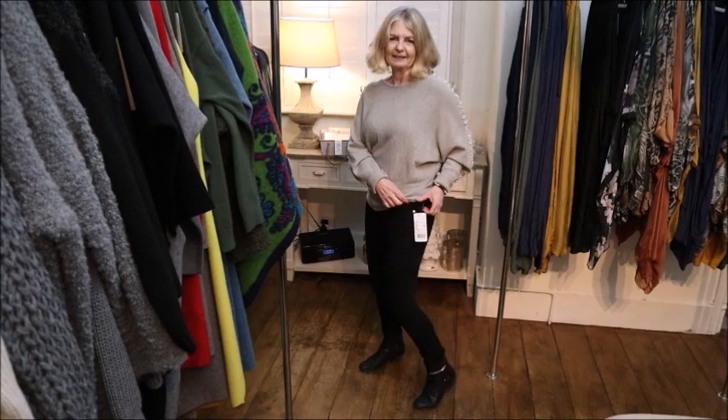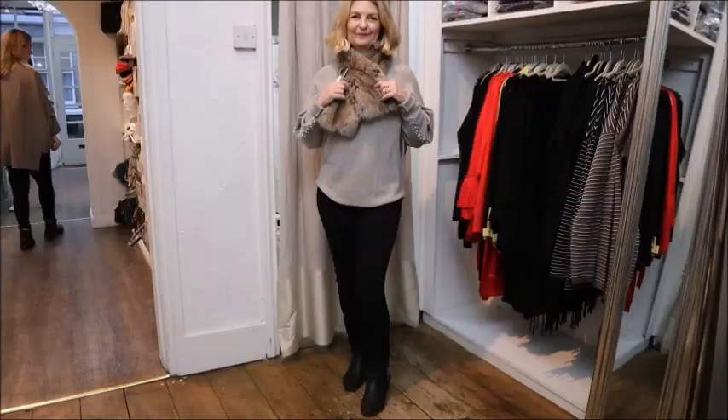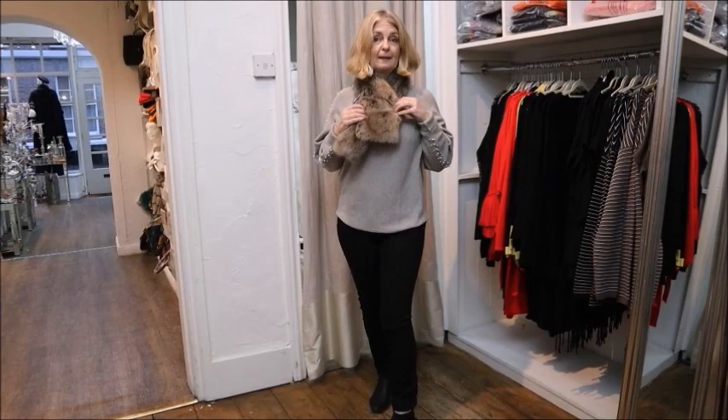You just might feel like royalty because there's so much room in this - it's just shy of £110 in total. And look at this faux fur scarf - vegan friendly. This one is £35, but that finishes it off nicely for those cooler moments.